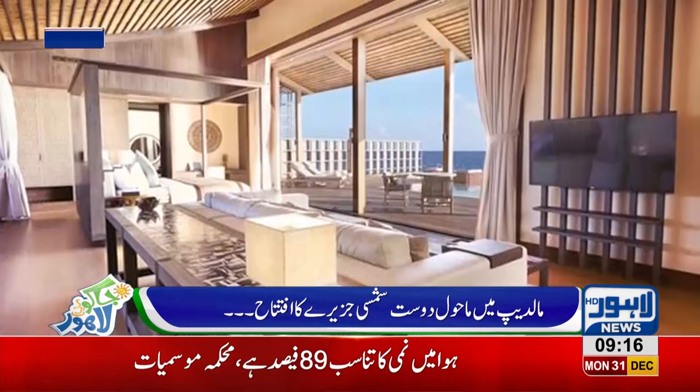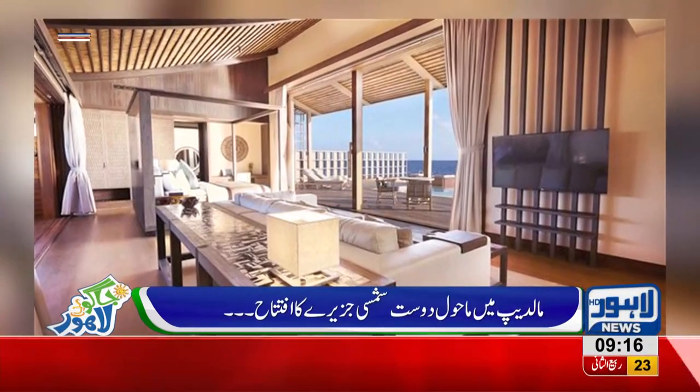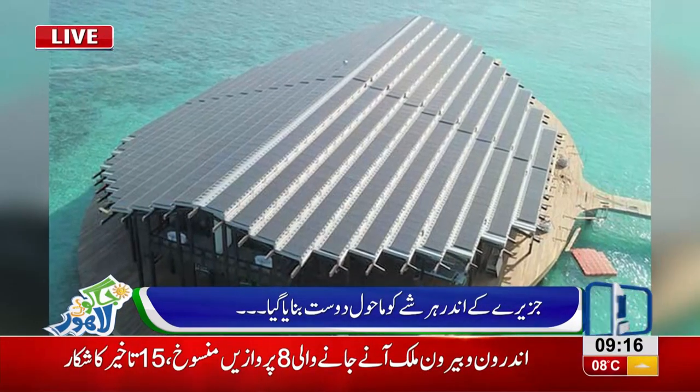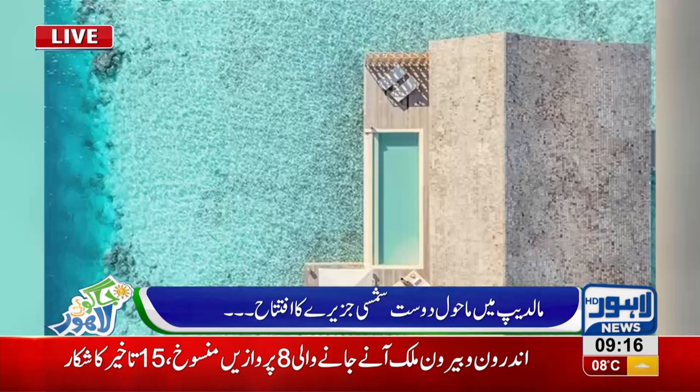Its purpose is that this is a nature-friendly concept and tourism will be focused on it. This hotel also uses solar panels as a source of natural light.